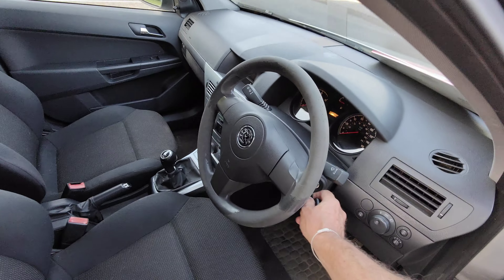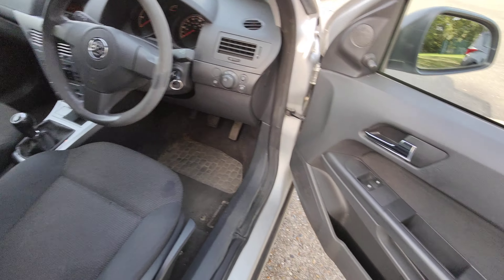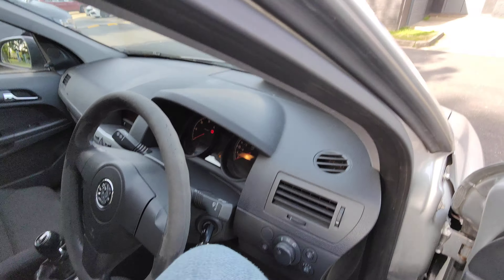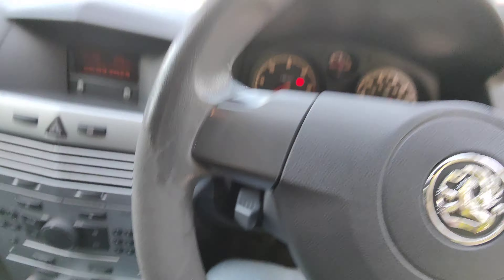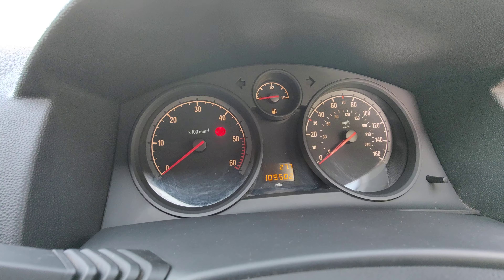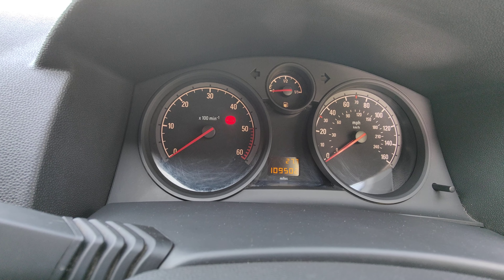Let me just show you the mileage. Quick look on the inside — you can see she's pretty nice and clean, no tears to the seat. She's showing 109,502 miles.